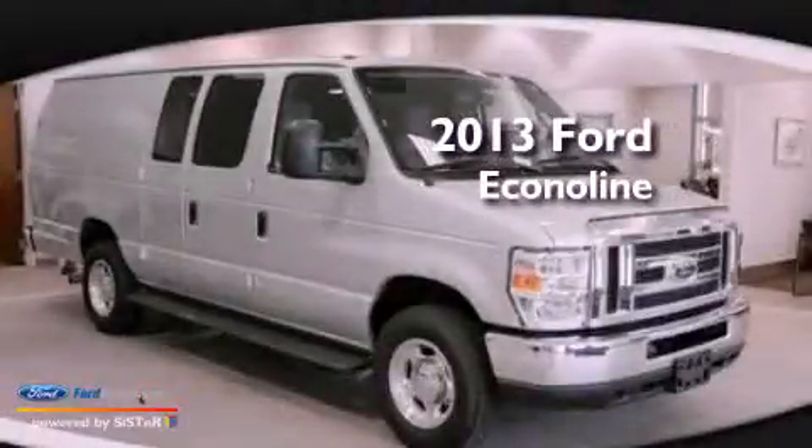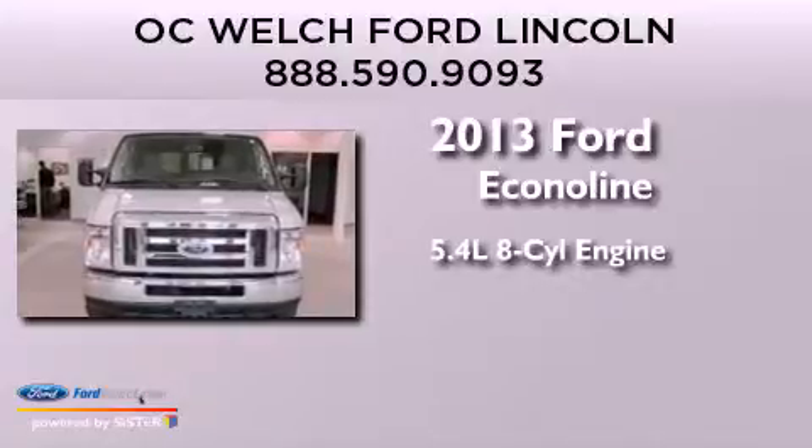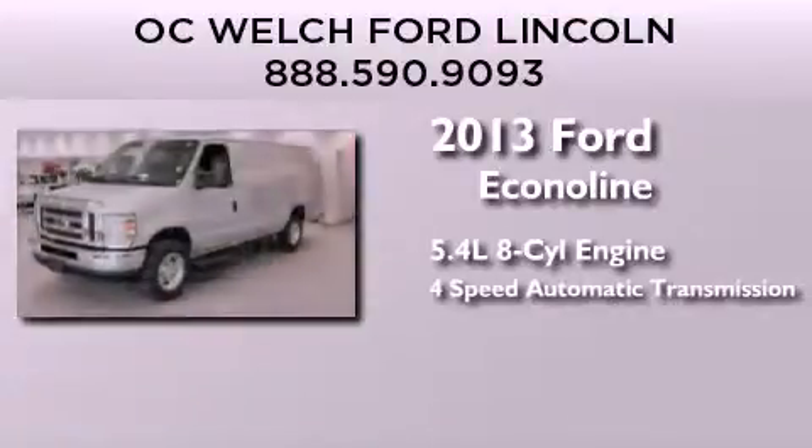This is a 2013 Ford EconoLine. It has a 5.4-liter, eight-cylinder engine and a four-speed automatic transmission.